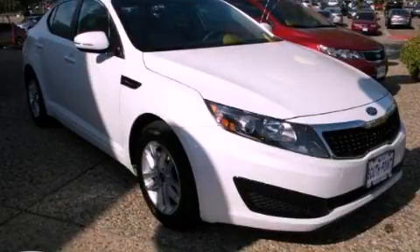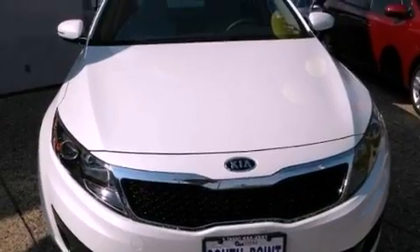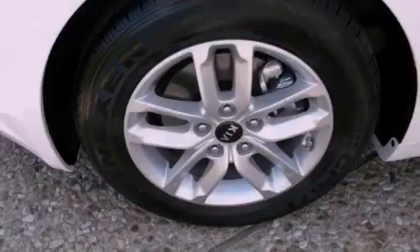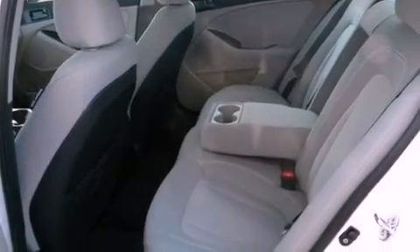This is a brand new 2011 Kia Optima. It features a 2.4-liter four-cylinder engine and an automatic transmission. Its top features include stereo controls on the steering wheel, a rear window defroster, a keyless entry system, and a multi-link rear suspension.